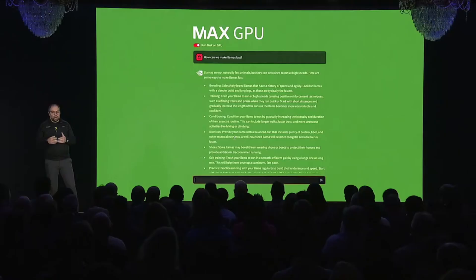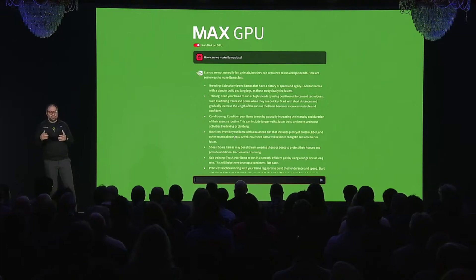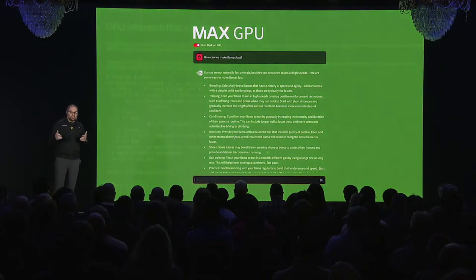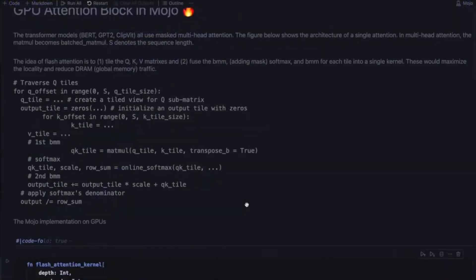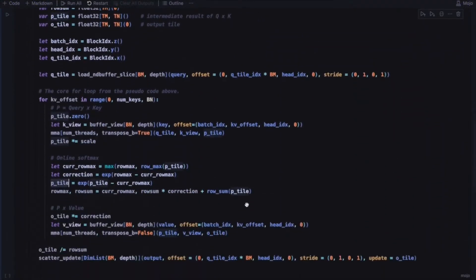But how about the implementation? Let's look at the code and show you how we built Max with GPU support. It's all built in Mojo. We're going to take a look at the attention block, a key building block of LLMs. Here is the entire implementation of the attention block in Mojo. Note that the implementation is quite simple — in fact, it fits on one screen. And with Max, you have access to the full power of the GPU, even low-level implementation details.